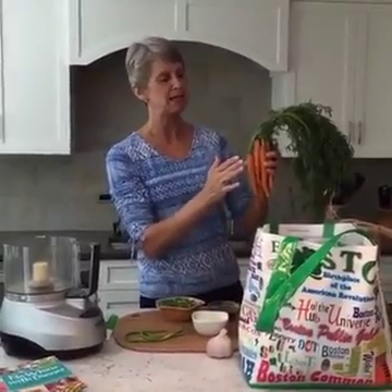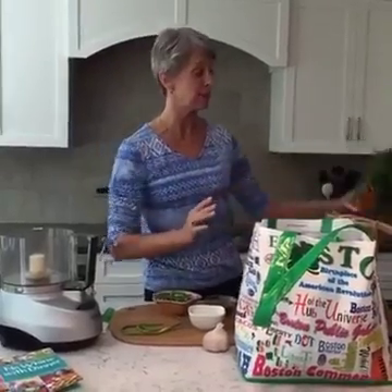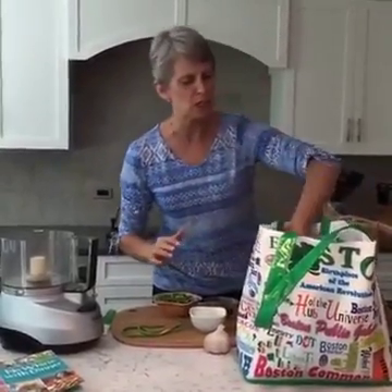I had some people over and I just sliced up these carrots and put out a little bit of dip. I'm telling you, these are really nice carrots — fresh from the garden.